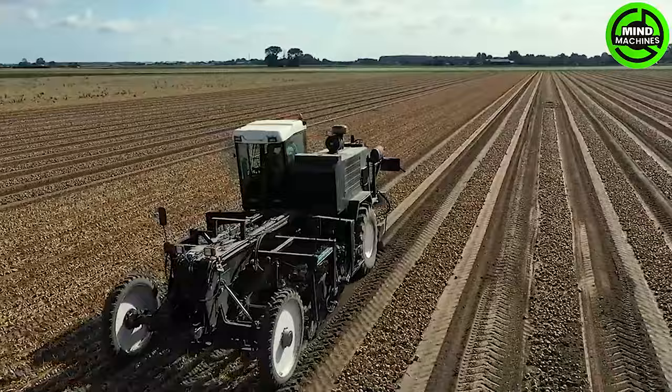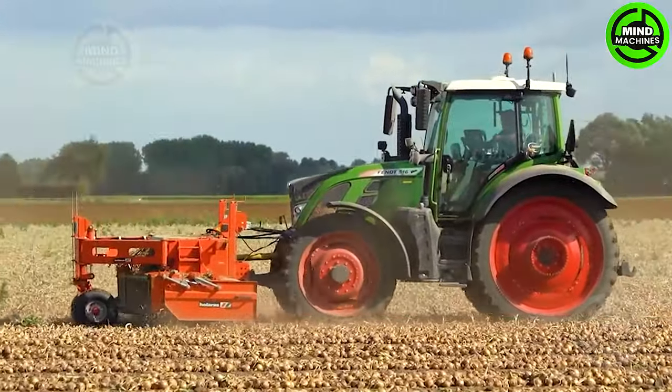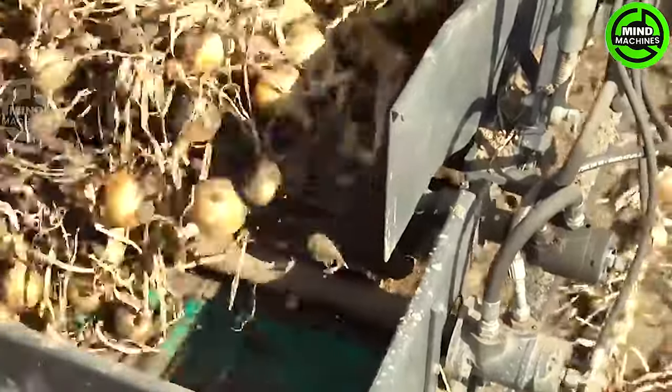This magical harvester gracefully waltzes through fields, elegantly gathering onions — a captivating choreography of agricultural efficiency.